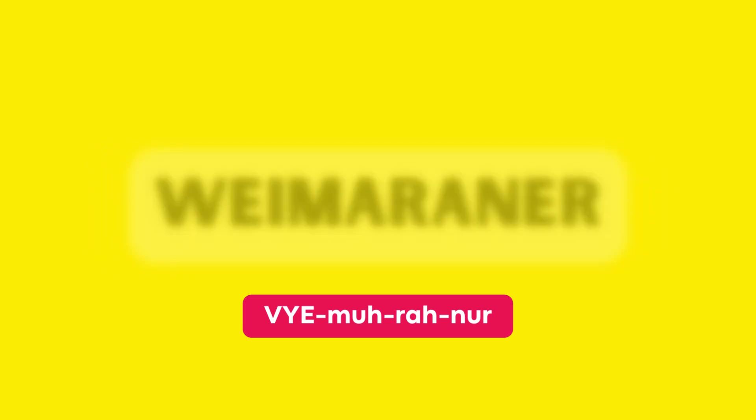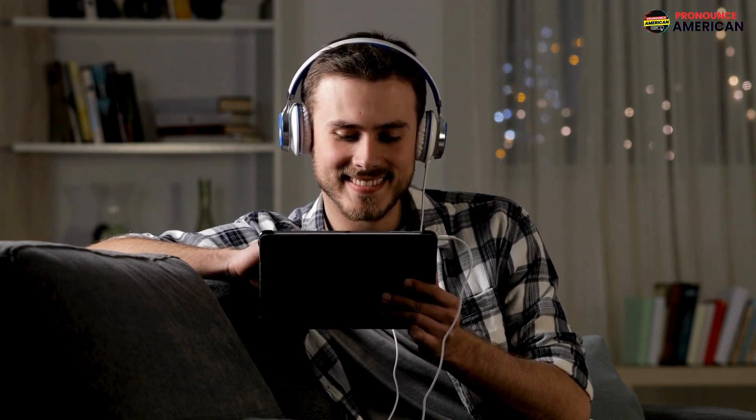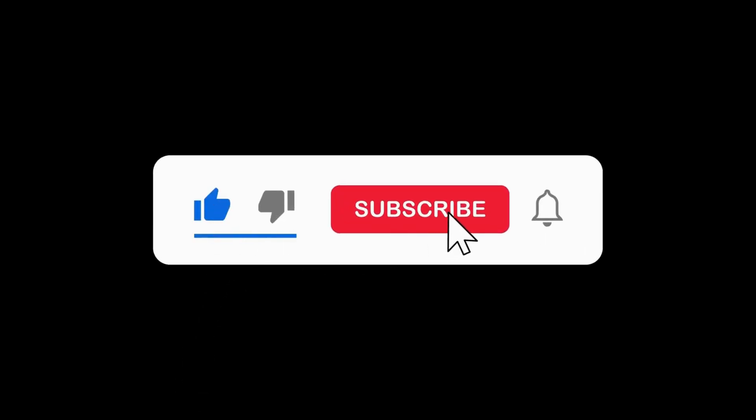That wraps up today's lesson. Remember to practice regularly, and feel free to revisit this video for a quick review. If you found this video helpful, please like and subscribe to our channel. Let us know in the comments if there are other words you'd like us to address in future videos.